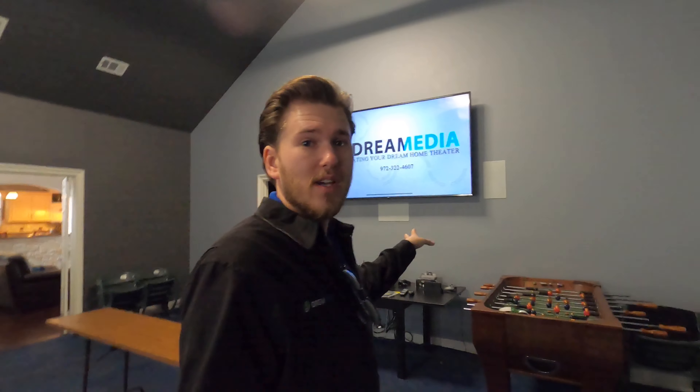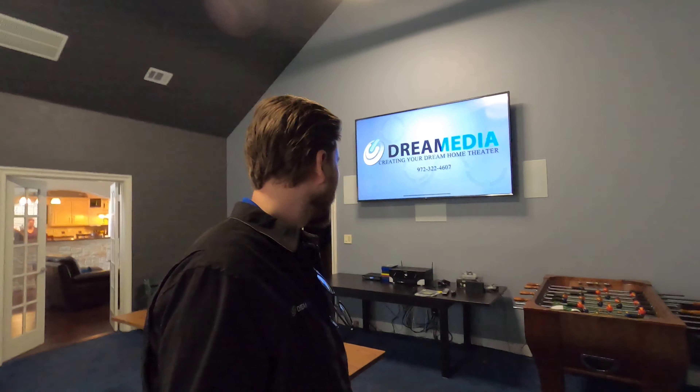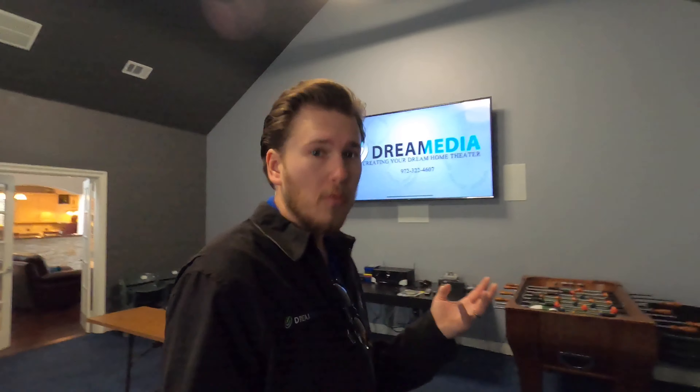We're using an LG — this is an OLED, just an LED — 82-inch TV up there. It's looking really good, and that about concludes the total system overview. I'm going to go and play a demo for you guys now. Hope you like it.